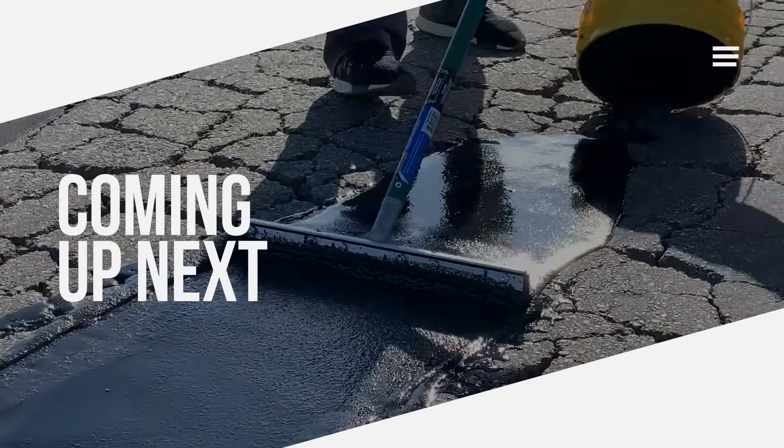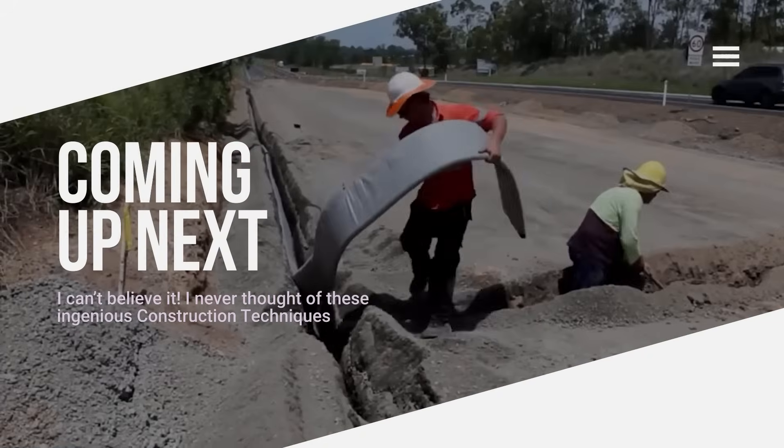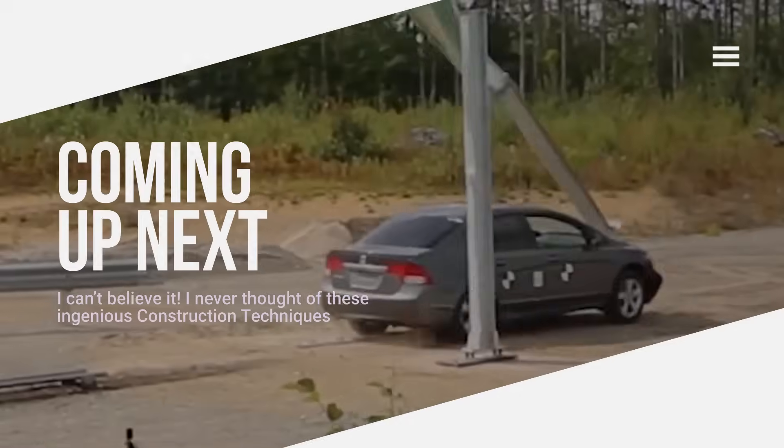This video features roads and technology solutions used around the world. If you're ready, let's explore these incredible technologies together.